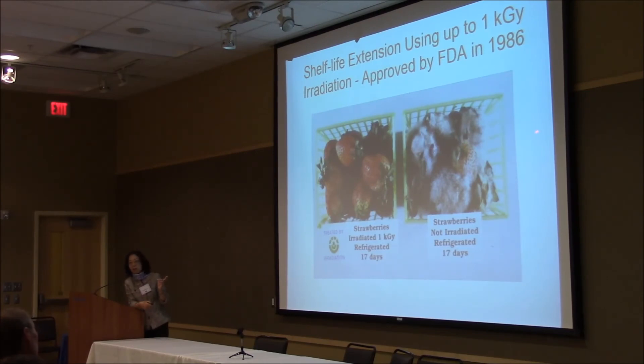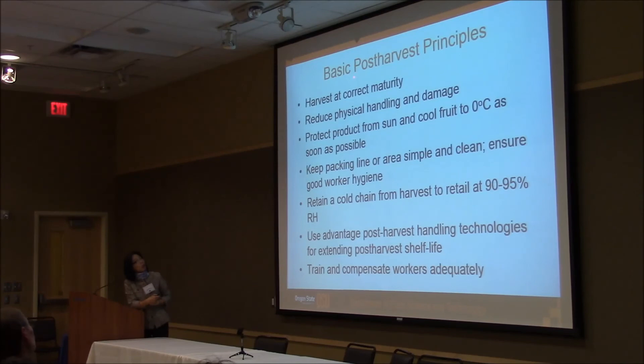In 1986, the FDA approved using low-dosage food irradiation to control fungi in strawberries. Of course, there is no market for this because consumers are concerned about irradiation. To summarize the basic post-harvest principles: harvest at correct maturity, reduce physical handling and damage, protect the product from sun and cool as quickly as you can, keep the packing line or area simple and clean, maintain good working hygiene, maintain the cold chain from harvest to retail to consumers, maintain high relative humidity, and use advanced post-harvest technology to further extend shelf life. Train and compensate your workers adequately.